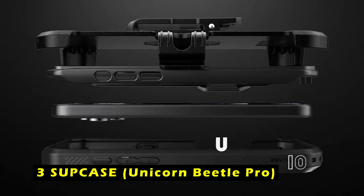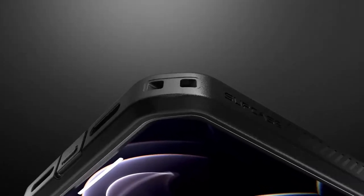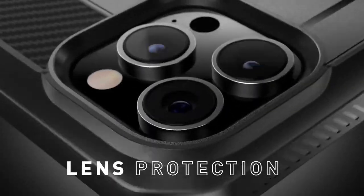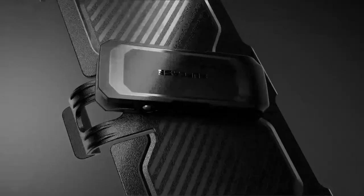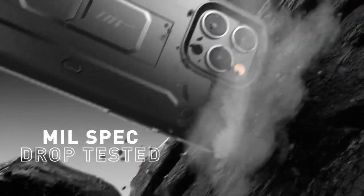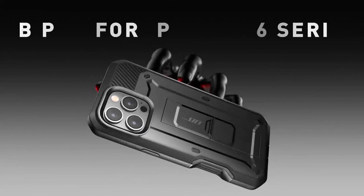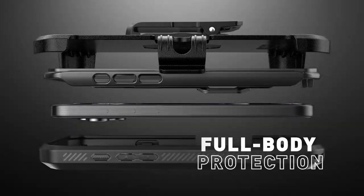At number 3 is the Subcase Unicorn Beetle Pro. The Subcase Unicorn Beetle Pro is a rugged and protective case designed to withstand the toughest conditions. With its 360-degree full body coverage and 20-feet drop protection, the case offers exceptional durability and peace of mind. The shock-absorbing TPU material, adhering to U.S. military-grade standards, ensures reliable protection even in demanding environments. The case's included rotating belt clip holster provides added convenience, eliminating the need to carry your iPhone in your pocket.